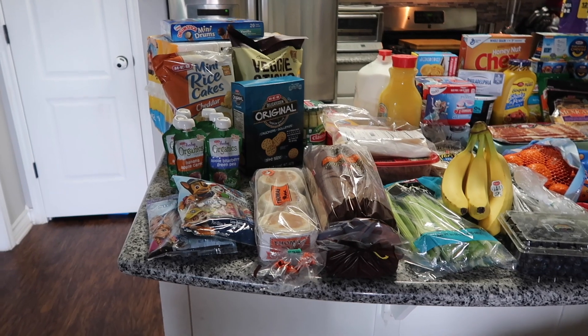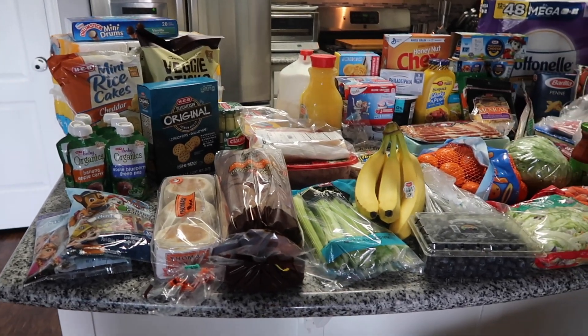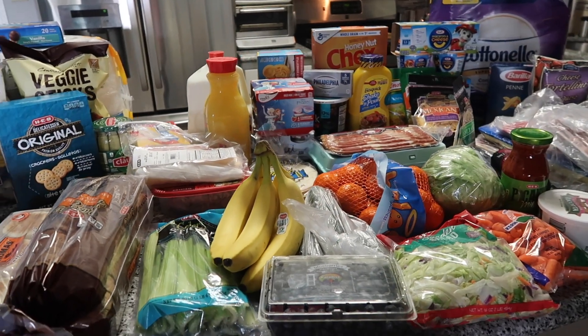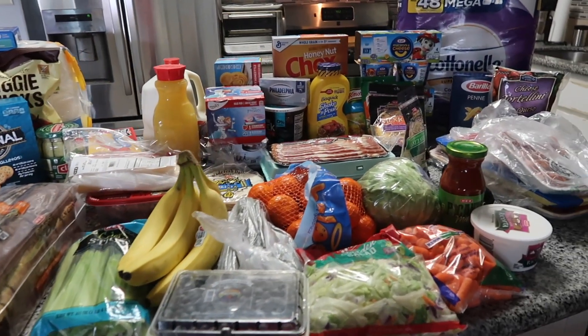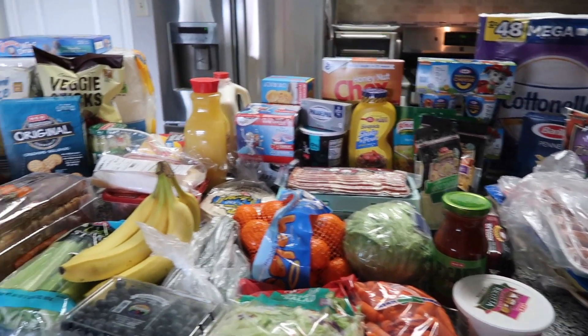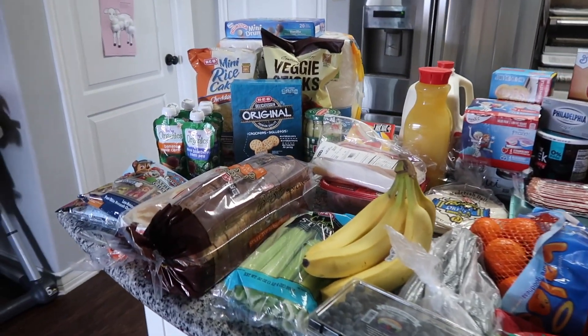Hey and welcome back to my channel! Today I'm going to do a kind of big grocery haul. We haven't done a big grocery haul in a while — we've been doing little Trader Joe's hauls and just picking up things here and there as we need them, but this was a pretty big haul.